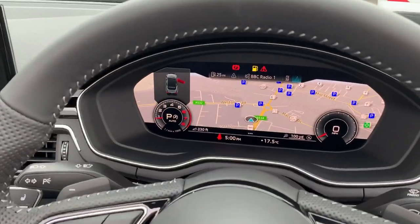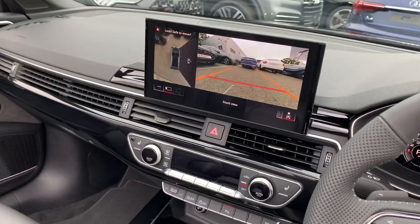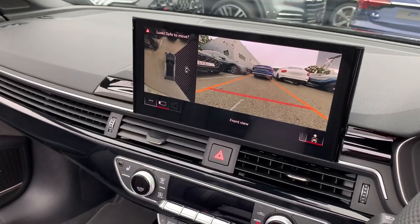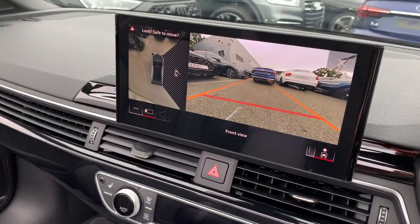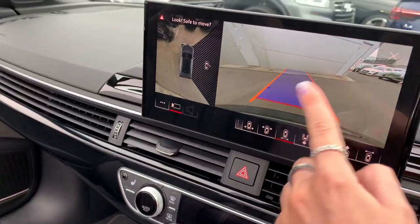Here we have the digital display with Audi's virtual cockpit, touch screen MMI display with navigation, and here we have the 360 camera view which can be adjusted to suit your preference.